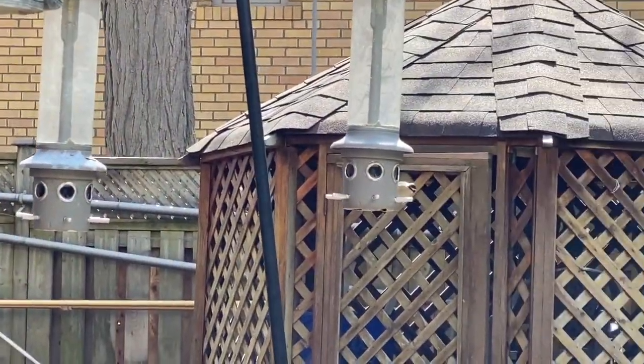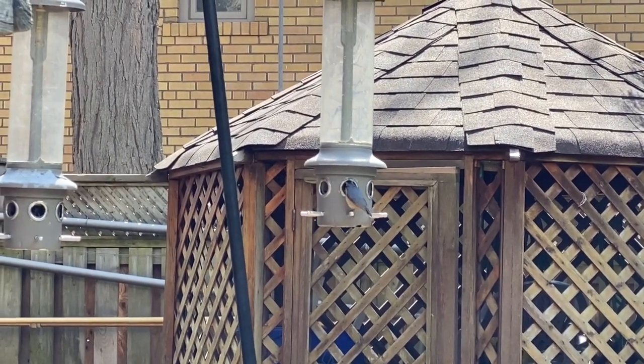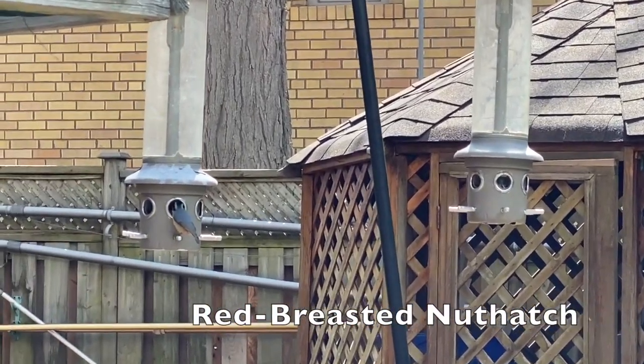A great way to attract birds to your property is to put up bird feeders. You can put them in your backyard or even on your balcony. Oh look, there's a red-breasted nuthatch coming to our feeder right now.